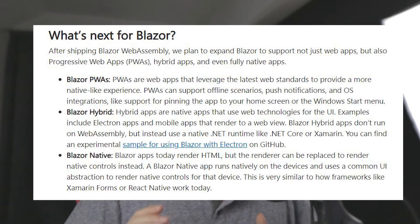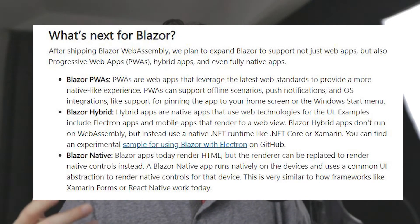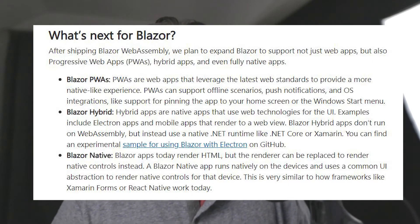There are also progressive web apps as well, which are kind of like hybrid apps except they provide a more native-like experience using web standards. If that interests you, go for it. They have a lot of intentions to grow the Blazor language and have it used in more frameworks apart from just web applications.